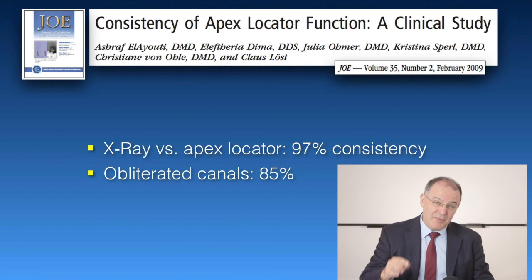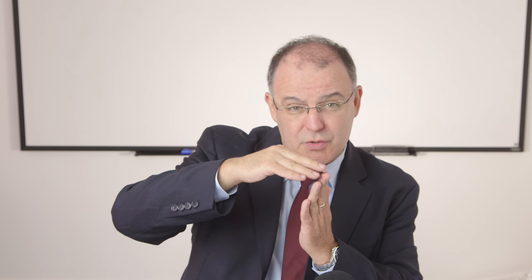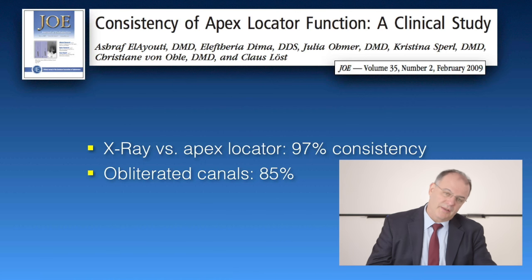If you're able to get patency — meaning you go down with your apex locator, you keep going down with your file, you reach PDL — and then if you withdraw a little bit, when you get back to that precision zone on your precision apex locator, that's where the constriction is 97% of the time. That's how you make it work for you.